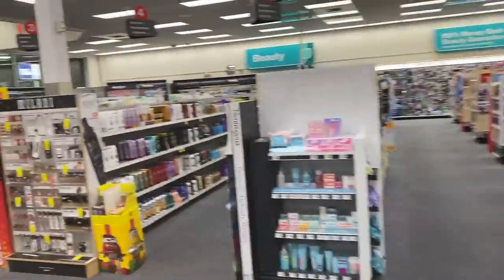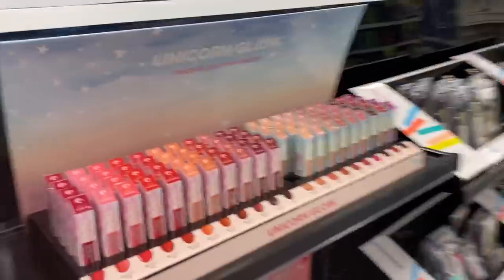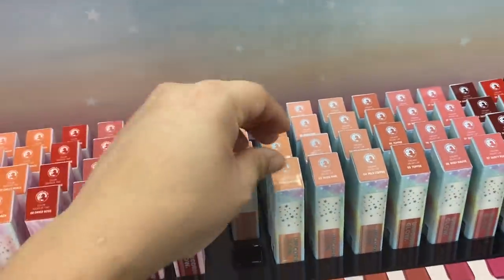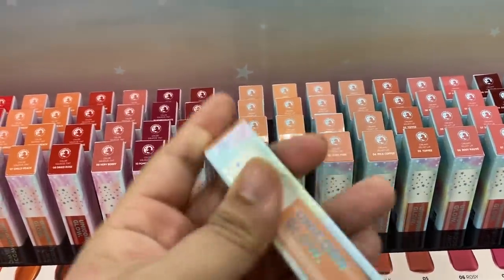So let's go look at the makeup because I have makeup here I've never seen before and I'm going to show you it. Makeup I've never tried — so this is Unicorn Glow. New Chestnut Velvet Lip Creamy. Let's try this color right here. New Chestnut.